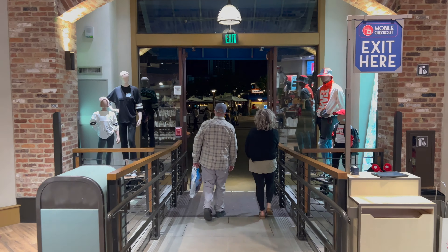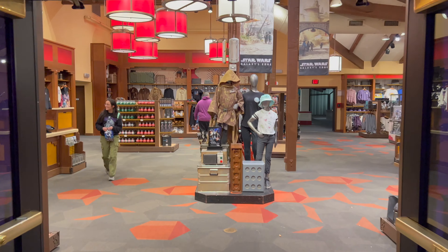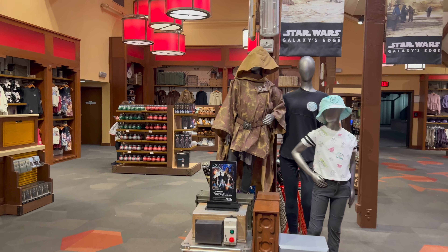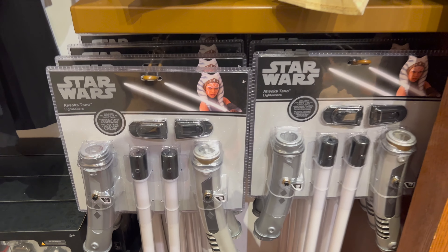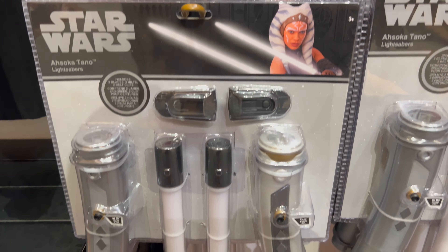Now let's head to our final stop — the Star Wars Trading Post. This store is going to have the biggest lightsaber assortment here at Disney Springs. First, let's take a look at the toy lightsabers: the Jedi Mickey toy lightsaber at $19.99, the Ahsoka Tano pair of toy lightsabers at $64.99, and five different toy FX lightsabers — Darth Vader, Rey Skywalker, Kylo Ren, Obi-Wan Kenobi, and Mace Windu — each priced at $39.99.